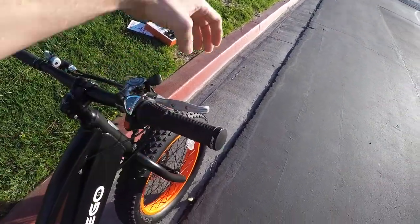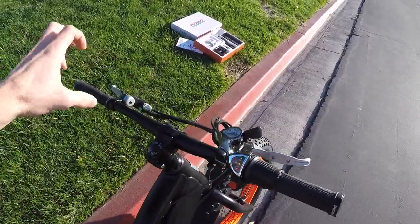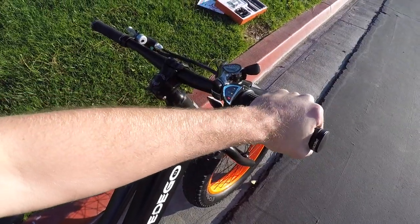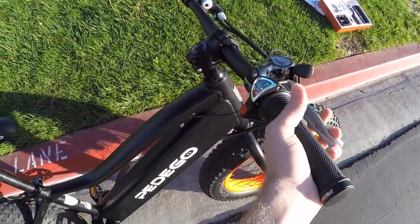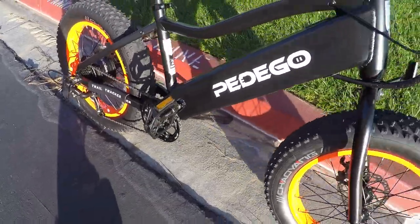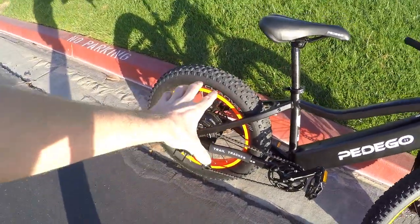Motor inhibitors are kind of unnecessary on a bike like this in my opinion, because it doesn't have pedal assist — it's throttle only, so as soon as you let go of the throttle the motor stops. But if a kid is riding fast and needs to hit the brakes, it's good to know the motor cuts. In fact, pulling the brake right now and twisting the throttle — see, it's not working. Good safety feature.